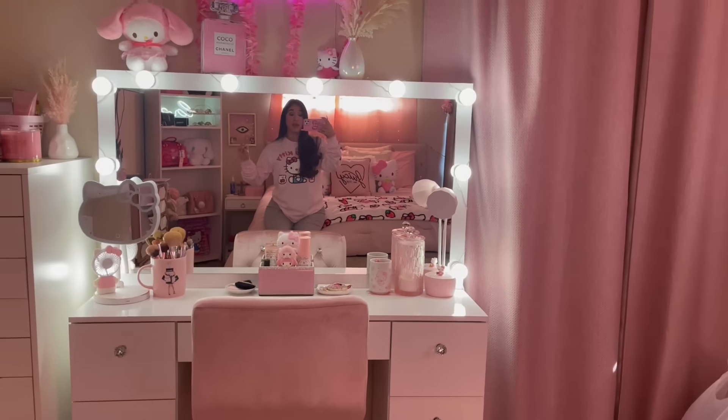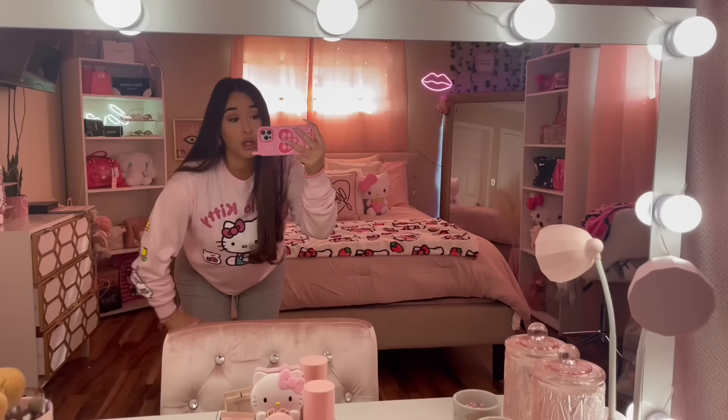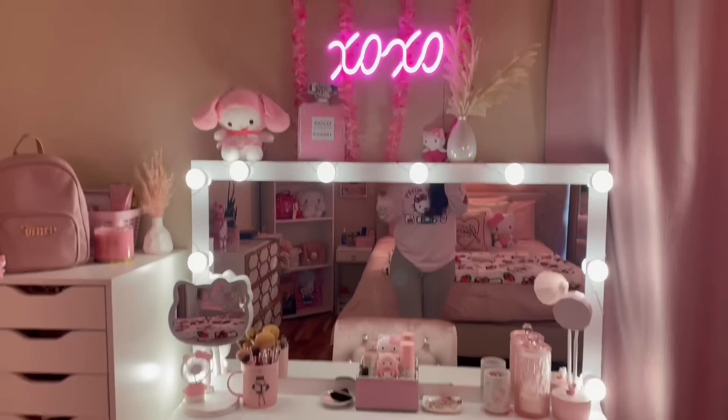Hey girl, welcome to a new video. I'm going to be showing y'all my updated vanity tour where I'll show you where everything's from. I'm also going to be showing you my makeup collection. If you don't know who I am, my name is Marissa Marie. Let's go ahead and get started on my vanity.